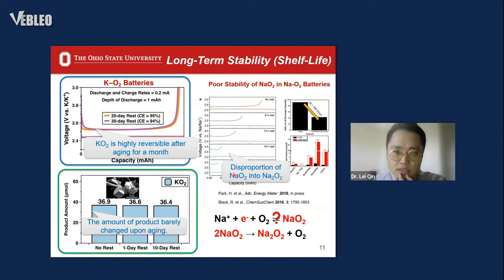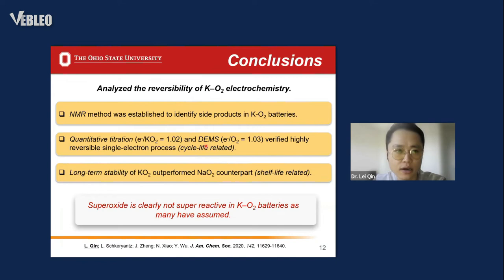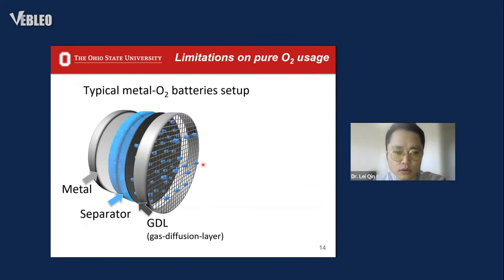A brief summary: we focused on analyzing the reversibility of the potassium-oxygen electrochemistry, confirming the one-electron transfer process and the excellent long-term stability of potassium superoxide. The more important conclusion we can draw is that superoxide is definitely not super reactive in potassium-oxygen batteries, as many have assumed.